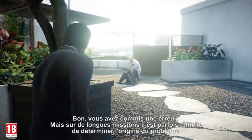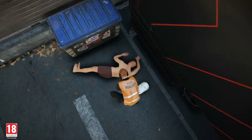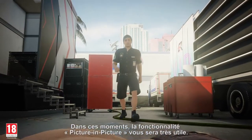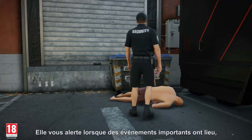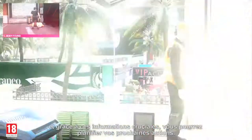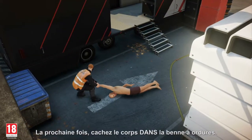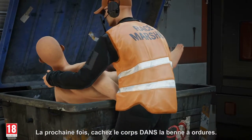Okay, you messed up, but on long missions, it can be hard to keep track of how you messed up. That's where Picture in Picture comes in. It alerts you to important events as they happen, providing you with crucial context to help you plan your next move. Next time, put the body in the dumpster.